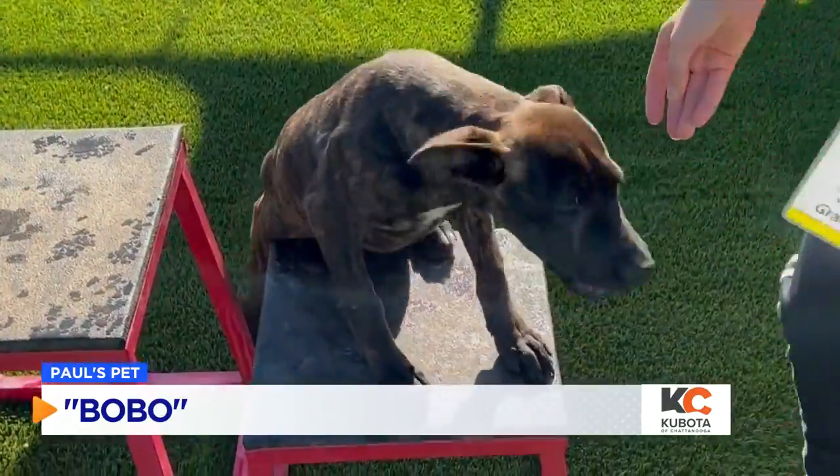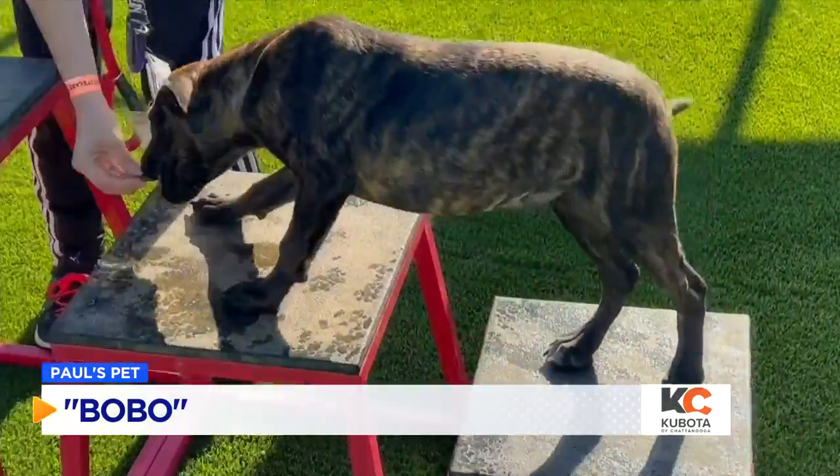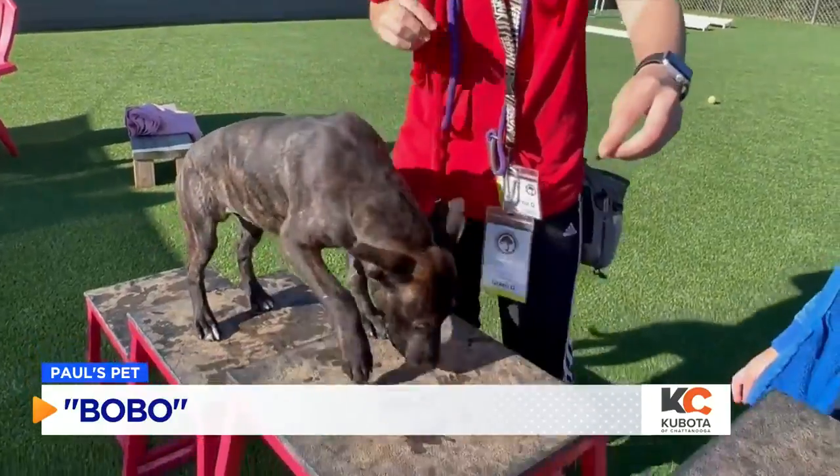Bobo's going to be available for adoption tomorrow, coming up at noon, at 4155 Randolph Circle at the Humane Society.